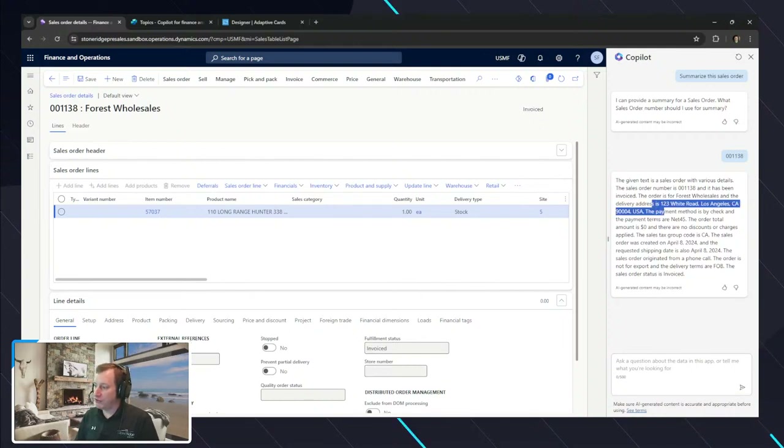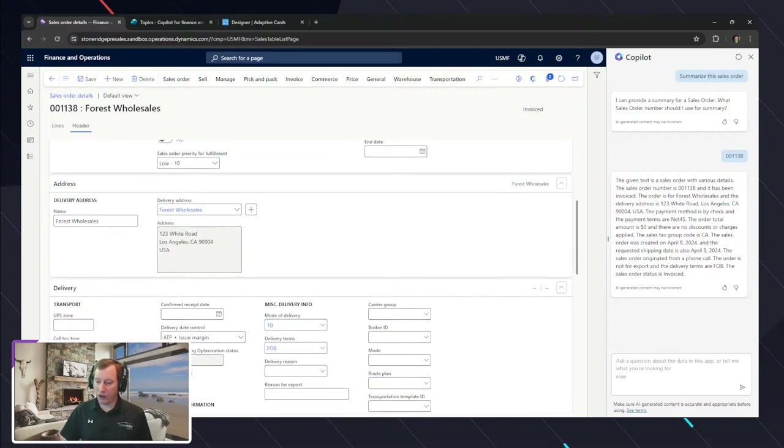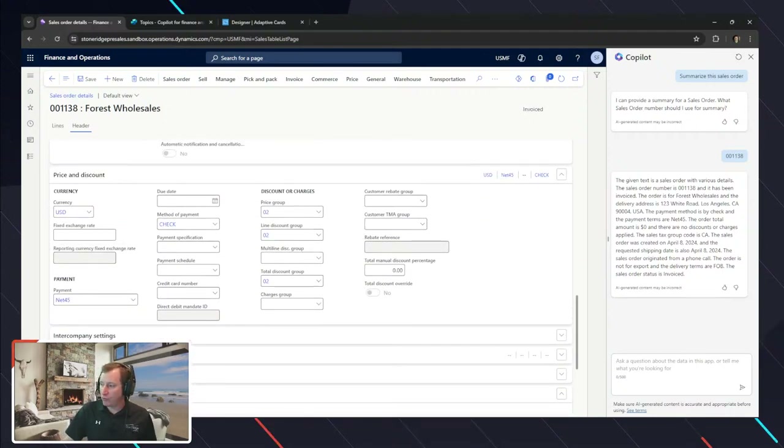The cool thing about this is that in the future, this could be an automatic prompt that pops up for an end user so that when they open a sales order, it provides that summary. Could an end user do that today? Yes — they could click on the header, go down to payment terms, and see it's net 45 and check. The key point is that summarization-based capabilities can make it a lot easier from an end user experience, especially if you define what your customer service representative would need as a summary for any order they navigate to.